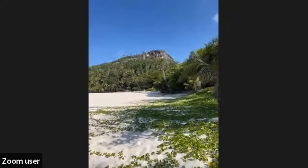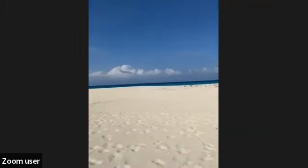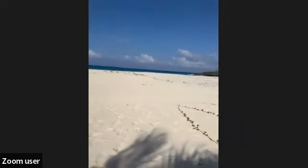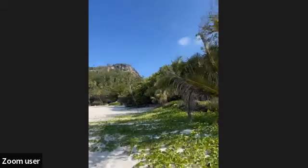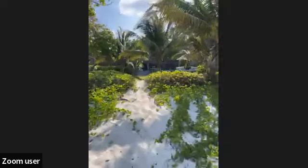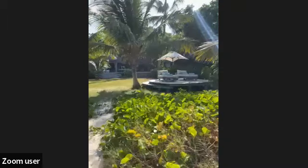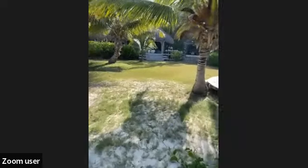This is our main beach, connecting all our villas at the front. It's quite a long beach — around 40 meters from the villa. You have a very nice view of the mountain. The weather is stunning today — blue sky, amazing weather, a little bit hot, but that's what all our travelers are looking for when they travel to Seychelles. I hope you've enjoyed this little tour of our villa.